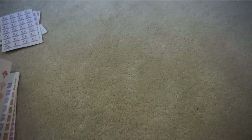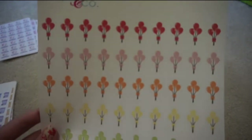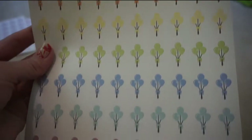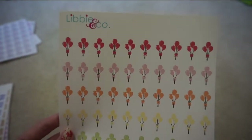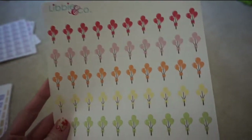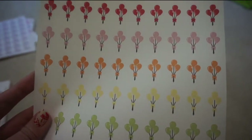Sorry if my camera is a little shaky there. I got a sheet of these birthday balloons to mark off birthdays — I thought these were really cute. I've just been using the birthday stickers that come with the Erin Condren planner, but these are much, much cuter, so I'm really excited to use those.